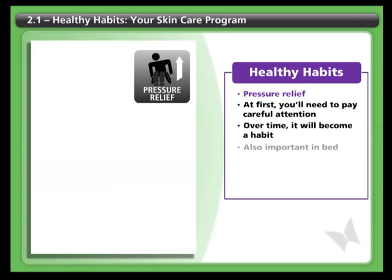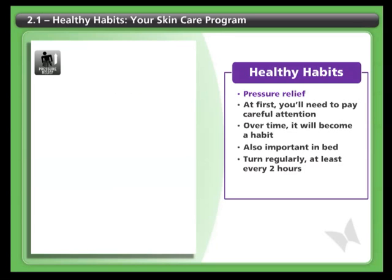Pressure relief is also important when you're in bed. If you're unable to turn yourself and if you don't have a proper mattress, you may need to get help so you can be turned regularly — at least every two hours.